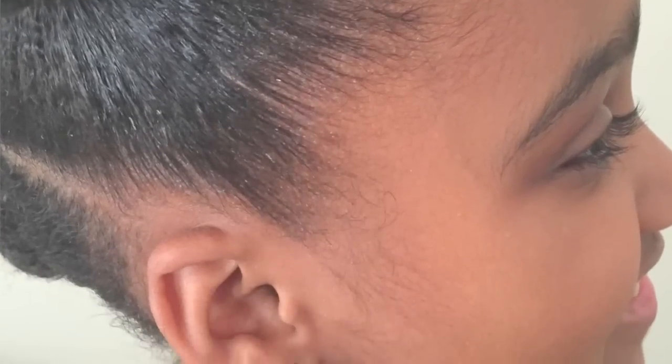So I went ahead and decided to use the 48 Hour Edge Tamer on her hair as well. I'll just go ahead and show you the way her edges looked prior to me putting the edge tamer on, and then show you how her edges looked after. That is a big difference, as you can see. I think that Even New York has some of the best edge tamers on the market that I've used so far.